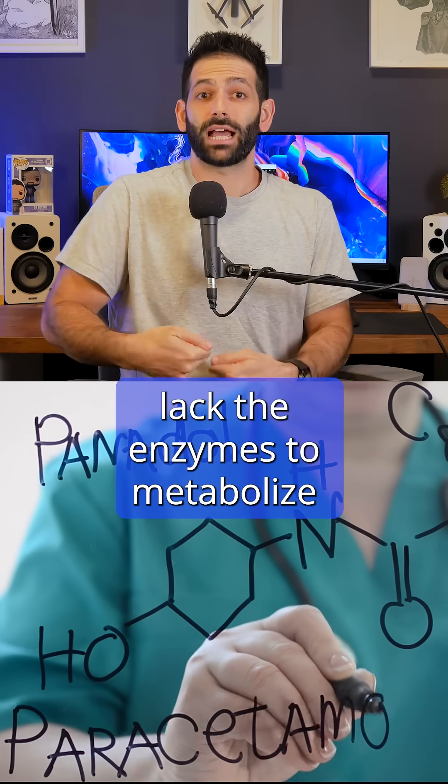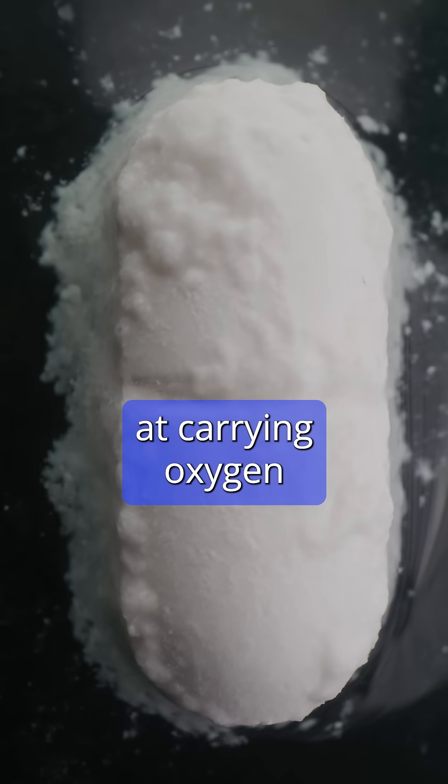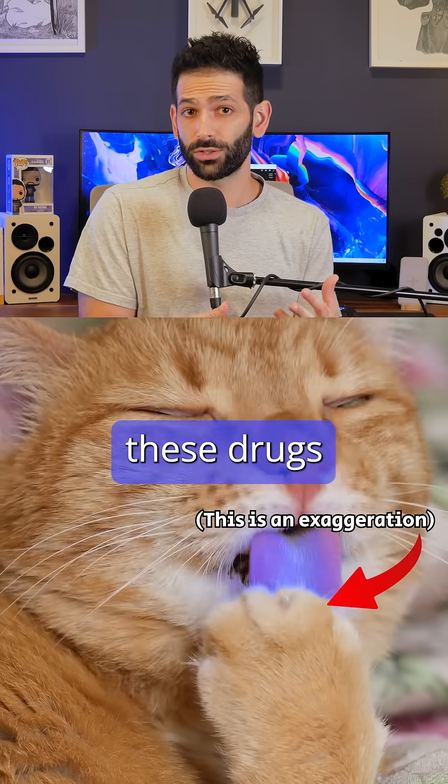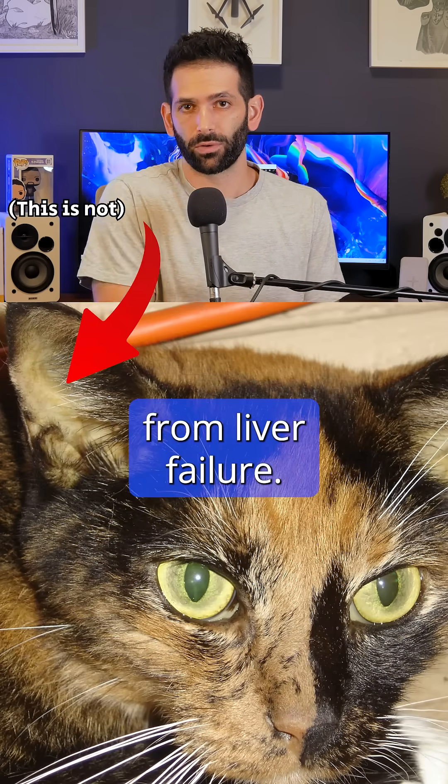Cats lack the enzymes to metabolize paracetamol, which causes red blood cells to be less effective at carrying oxygen and also directly damages liver cells. So a cat who ingested these drugs will struggle to breathe, their tongue will become blue, and their skin yellow from liver failure.